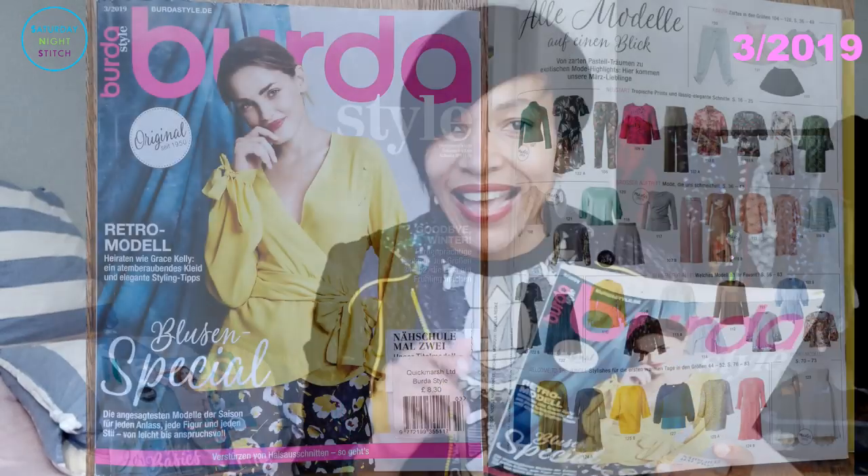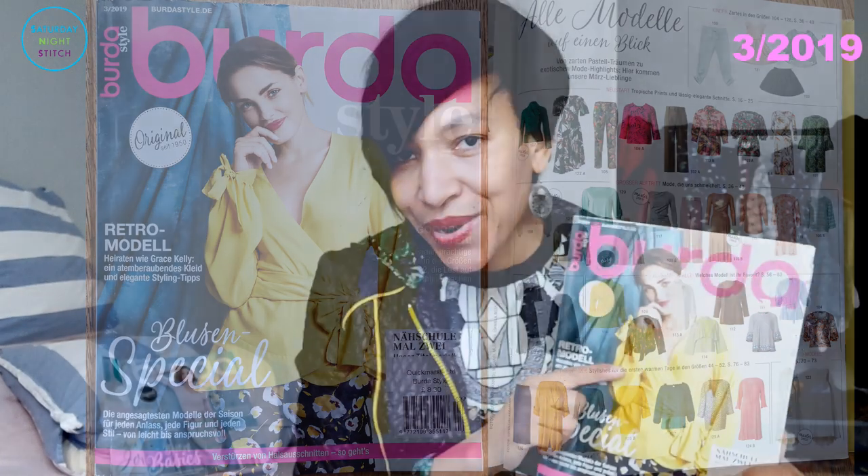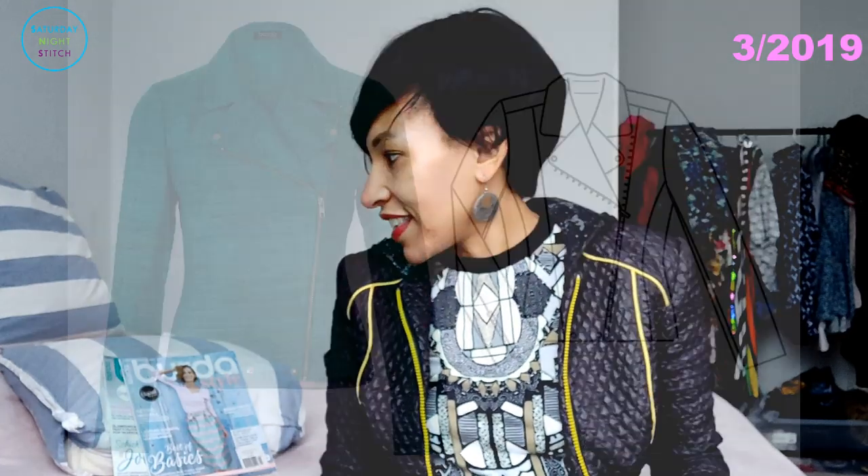Burda March 2019 got me so excited it diverted my sewing energy from the February projects. The pink and yellow colors were speaking totally to me, and I loved the stylistic vision — lots of tropical prints and fabrics just calling out to me. On the Burda community the most popular pattern was the emerald green biker jacket with 34 favorites. I seriously considered making it, but I already have too many jackets and coats.